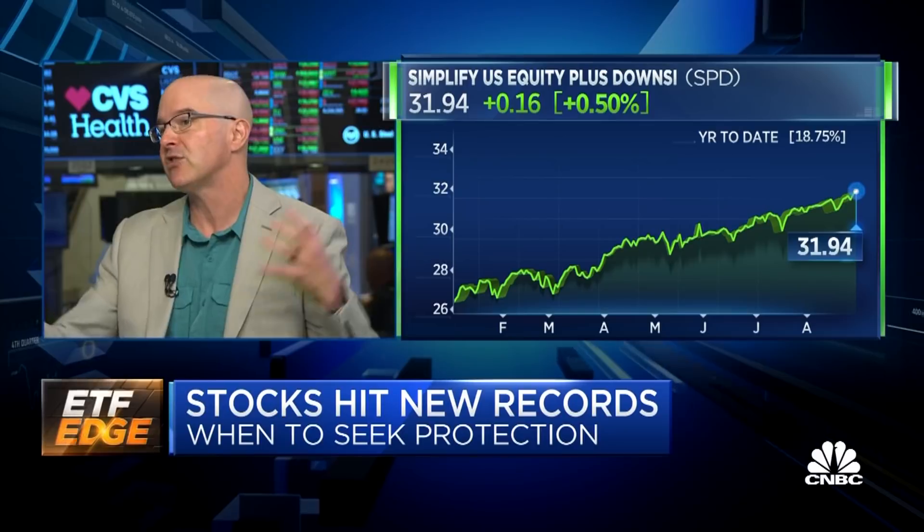This whole category of protection ETFs has pulled in a lot of money in the last year — about five billion year to date. Not all in Paul's products, but in that whole class of using options to mold your returns. That's a reasonable amount of money.